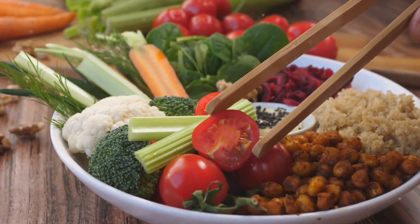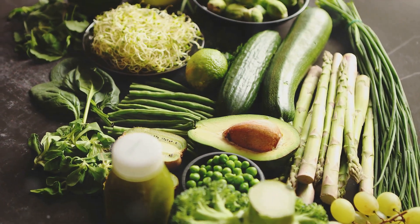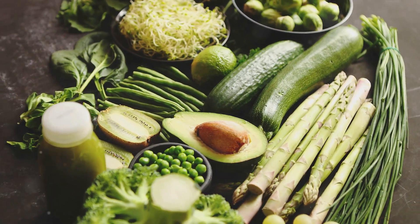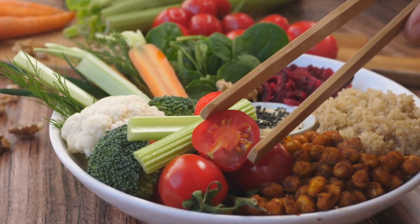We've also learned that it's not just about avoiding the bad, but also about embracing the good. Incorporating more fruits, vegetables, whole grains, and lean proteins into our diet can make a significant difference to our health. Remember, every meal is an opportunity to nourish your body. Choose wisely.